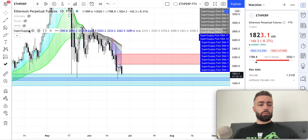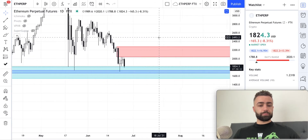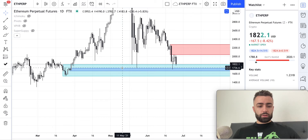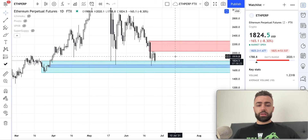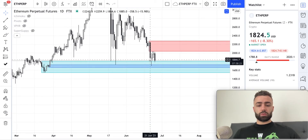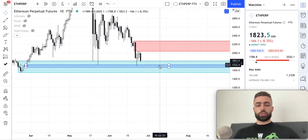The support is from our bull trend right here — this is from the March 28th candlestick. You can see we've already bounced off this level twice, and every test of this is getting weaker. So if we test this again we might just push right through it.